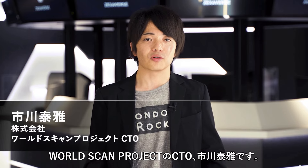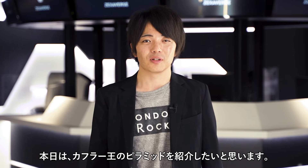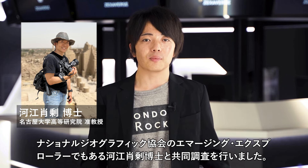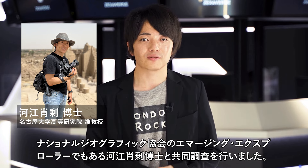Hello everyone, I am Yasumasa Ichikawa, the CTO of WorldScan Project. Today, I would like to introduce the Pyramid of Khafre. We conducted a joint survey with Dr. Yukinori Kawai, an Egyptologist at Nagoya University and an emerging explorer of the National Geographic Society.